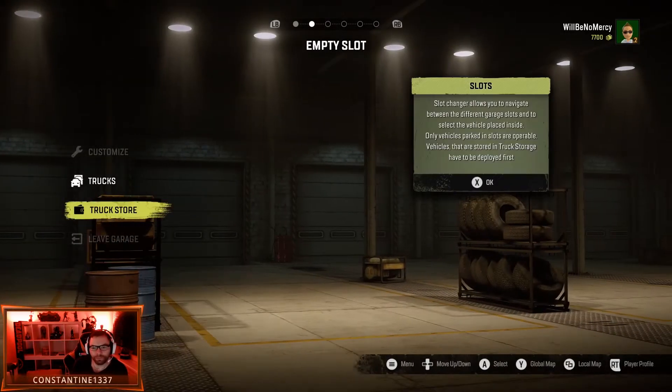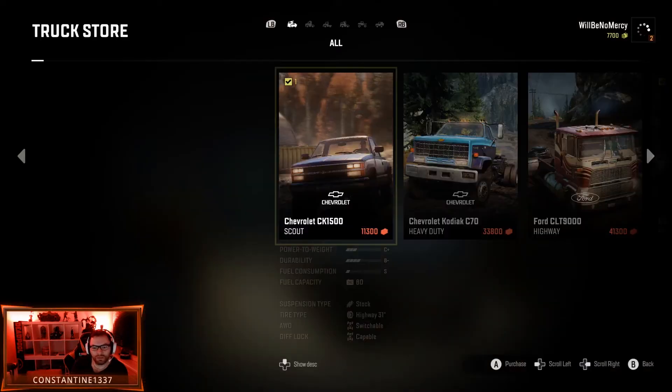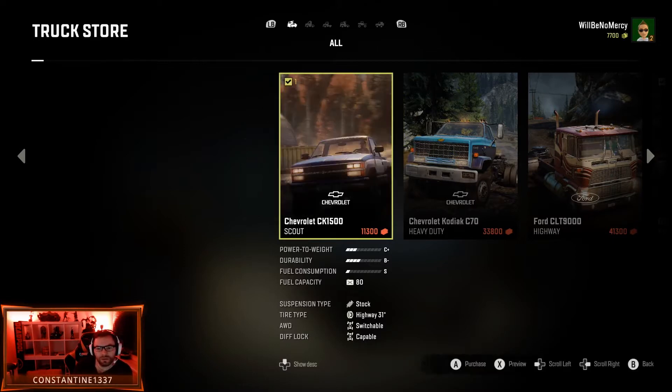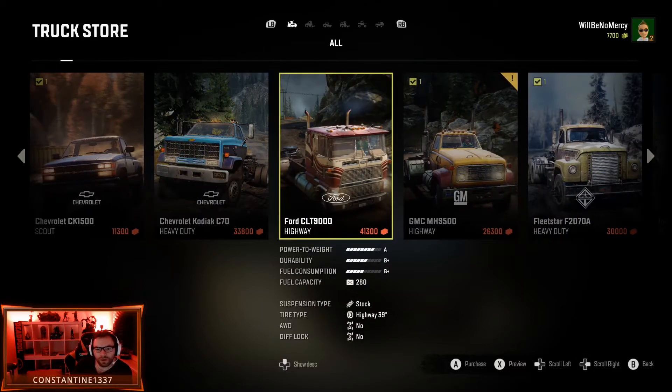So, truck store. Can we buy here? Yeah we can. This is the truck store — you can buy new vehicles here. Some vehicles are locked; a vehicle may be locked because you lack sufficient driver skill. Scout... wait, that's the one we have, isn't it? Kodiak C70 — look at that one.